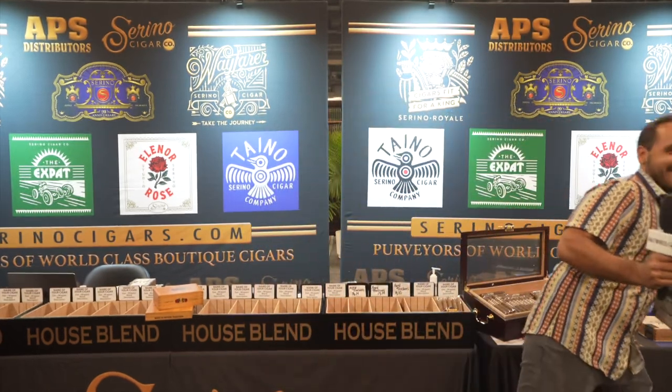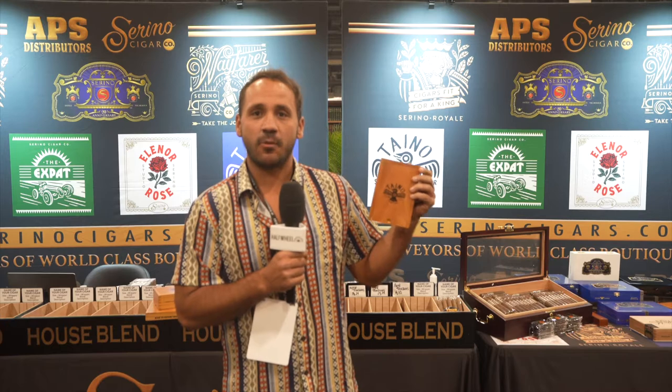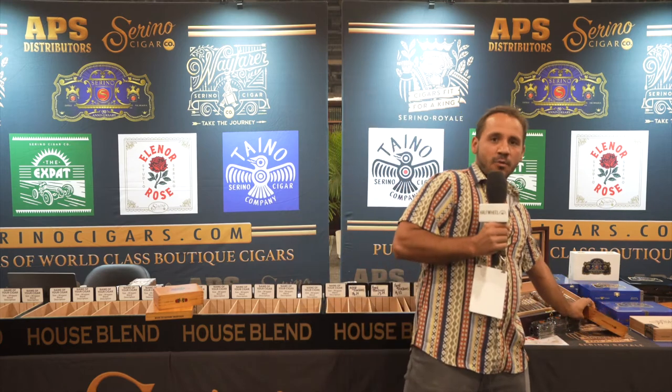Oh, and sorry — we also have the Taino 44, which is my favorite size on the line. We made this in a 10-count box as well. It's about $7 retail, a really great smoke, 44 by five and a half. It's the same Taino blend that everyone's come to love, and it really sings in that size. Hope you guys get your hands on it, and thanks for watching and learning more about the brand.